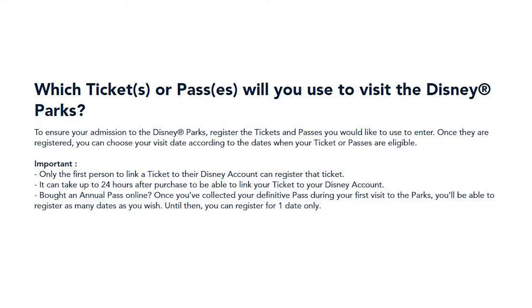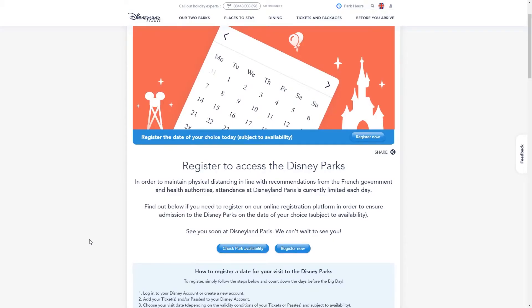Firstly, only the first person to link a ticket can use it on an account to reserve entry to the park. Secondly, it can take 24 hours after you purchase a ticket before you can register it on an account. Finally, if you have bought an annual pass online, until you have completed your first visit you'll only be able to reserve one day — not multiple days. Once you've used your pass you'll then be able to reserve multiple days, so keep this in mind when planning a holiday.